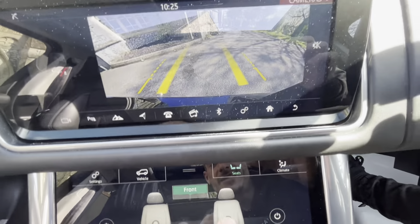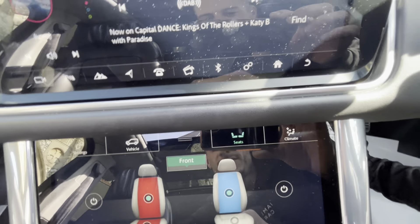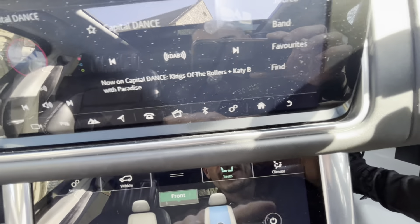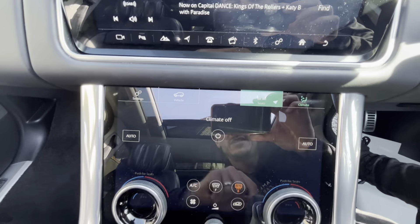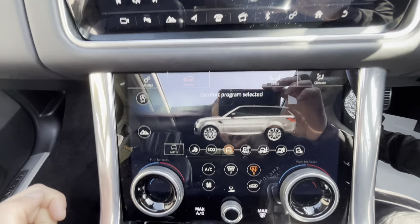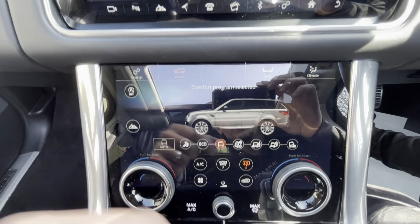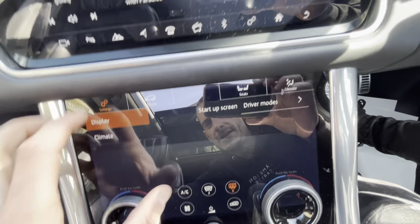This display allows you to operate the seats — the seats can be heated or cooled on the back and the base, and you can turn them off as such. You've also got your climate controls here — just press these buttons to play around with the display. The display is absolutely crystal clear and beautiful. You've got vehicle settings, suspension and drive mode controls, and your general display settings.